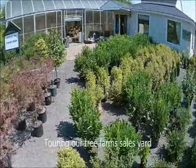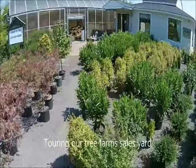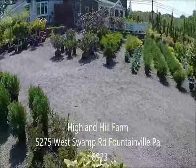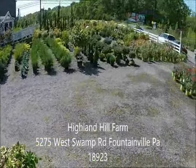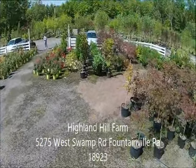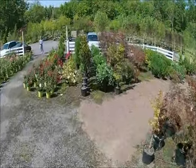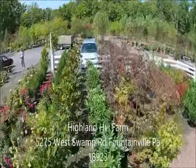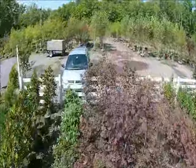This is our sales yard at Highland Hill Farm. We are located at 5275 West Swamp Road — that's Route 313 — in Fountainville, PA.